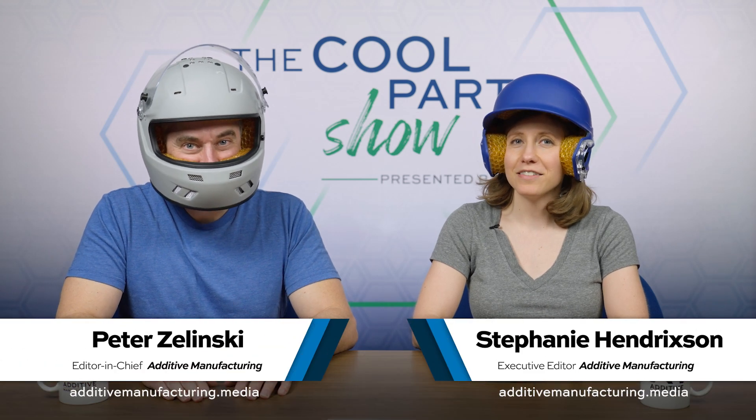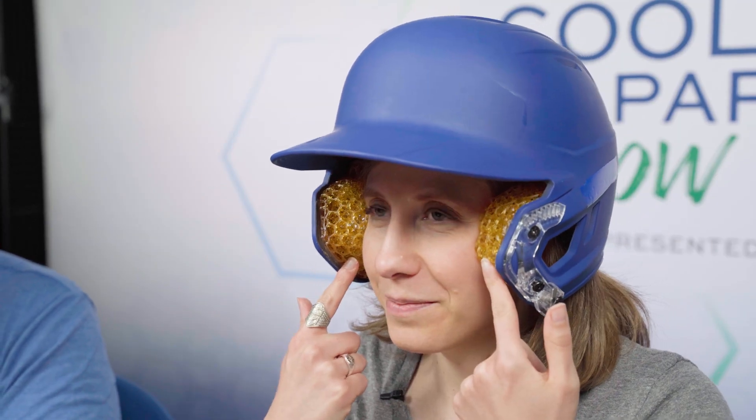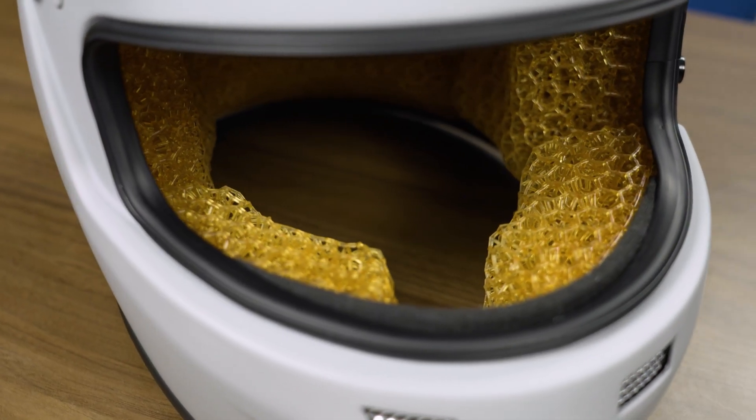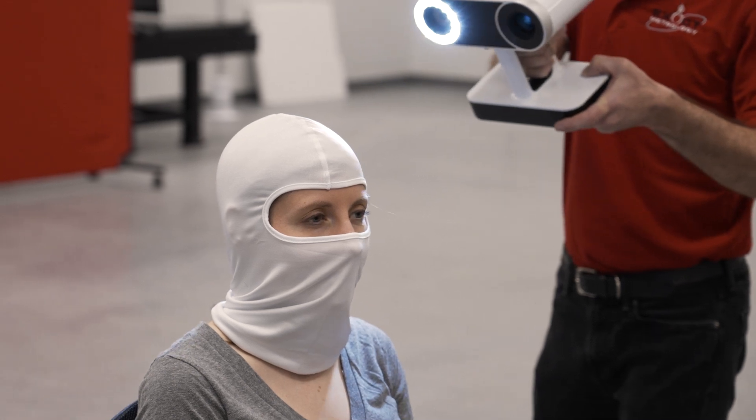I'm Pete. I'm Stephanie and this is The Cool Part Show, our show all about innovative, unusual, unique, and protective 3D printed parts. You might notice there's something a little bit different about our wardrobe this episode, but don't look at the helmets, look at the padding. The padding isn't foam — these are 3D printed lattice structures providing the protection, tailored to the different needs of these different helmets and tailored to our heads. We're talking about digital materials on this episode of The Cool Part Show.